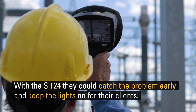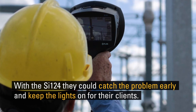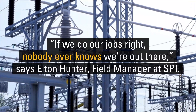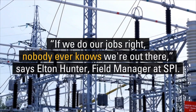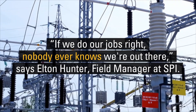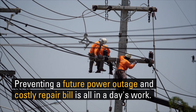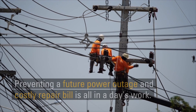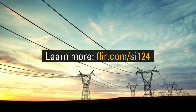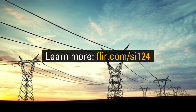Spotting partial discharge early with the SI124 helps SPI anticipate failures and keep the lights on for their clients. Preventing a future power outage and costly repair bill is just another day on the job. Learn more about the SI124 at FLIR.com/SI124.